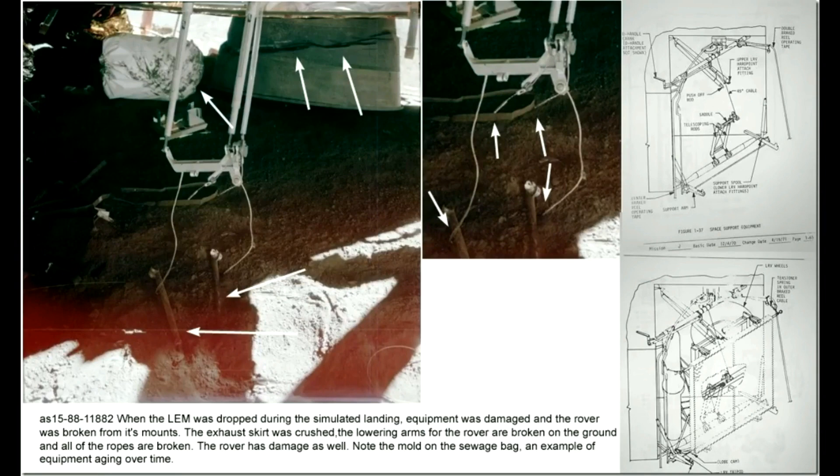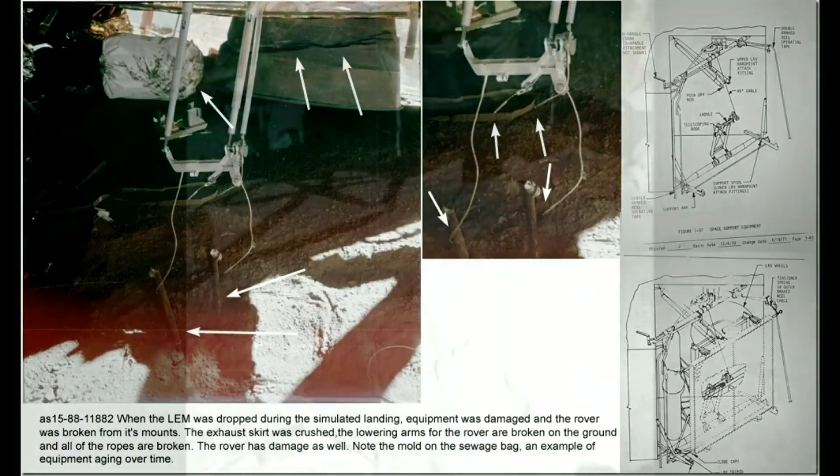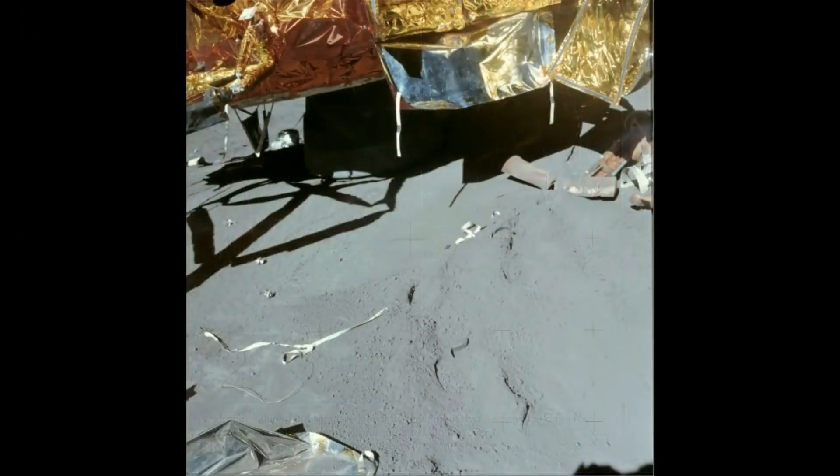Note the mold growing on the sewage bag — another example of equipment being recycled for each mission and aging over time. On the lower right of this photo is more damage and broken parts. The pink foam above the legs, on the flat surface between the descent and ascent modules — the astronauts in their moon suits did not have the ability to get to that location. Since the astronauts had not been anywhere near the LEM, riding around on the rover for two EVAs, the activity under and around the LEM was caused by repair crews, not them. They quickly raked the soil to cover the footprints, and broken parts were thrown under the LEM, not even removed from the set.